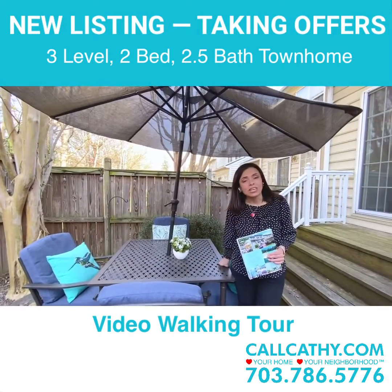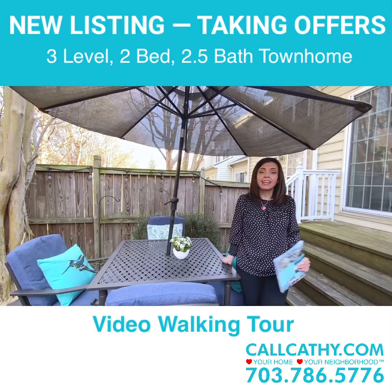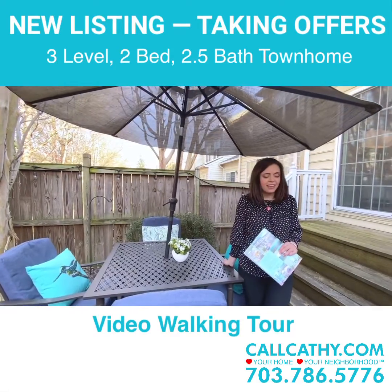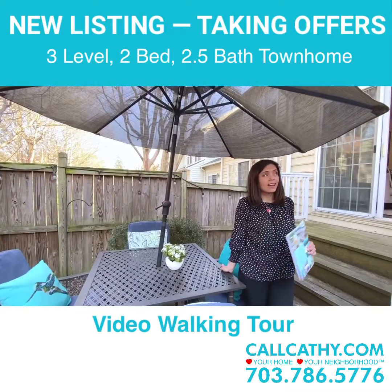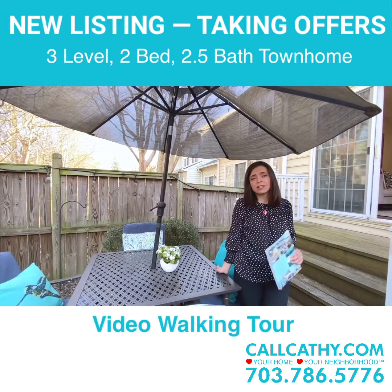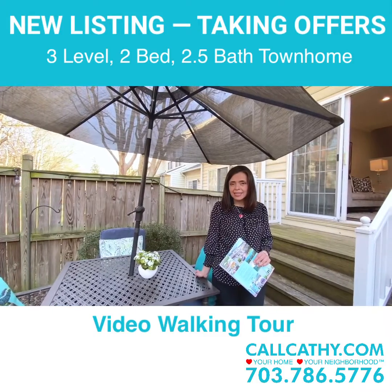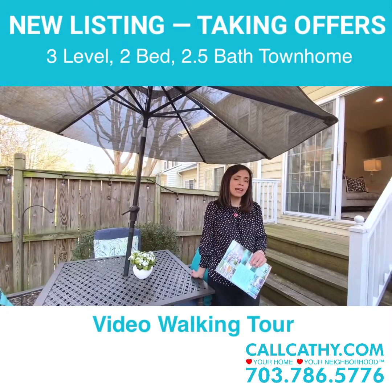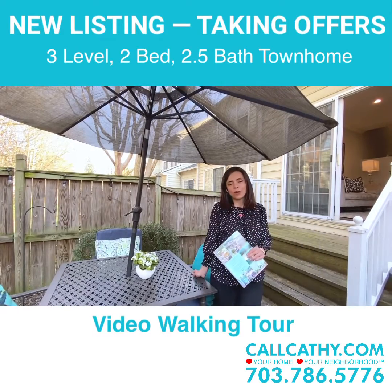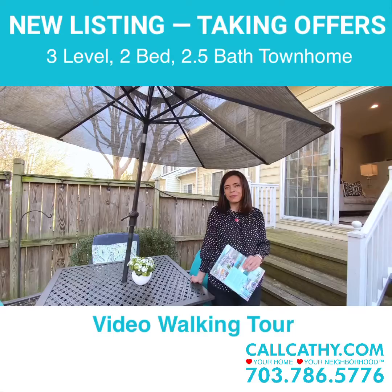If you have any questions at all, this is Kathy with CallKathy.com. Love your home, love your neighborhood. Thank you for joining us on this amazing spring day for our tour of our latest listing. Feel free to stop by one of our upcoming open houses — our listings here typically go very fast. If you'd like to schedule a private tour, please don't hesitate to contact me. I can be reached on my cell at 703-786-5776 or by email at kathy@callkathy.com — that's Kathy with a C. Enjoy the beautiful spring weather, and please let us know if there's anything we can do to answer questions or show you this beautiful home. Thank you.